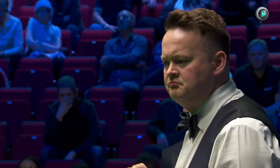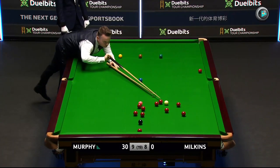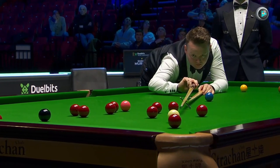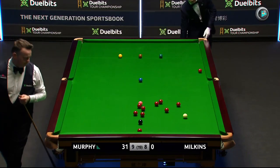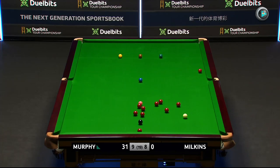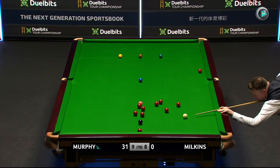Well, he's certainly done that. Been put to the test. Milkins has come back at him, but that last opening red in this break was just fantastic. He's got the balls exactly where he wants them here — just a matter of keeping that cue ball under control. He's got plenty of options: a couple of reds into the left centre, couple of reds into the bottom left corner pocket.